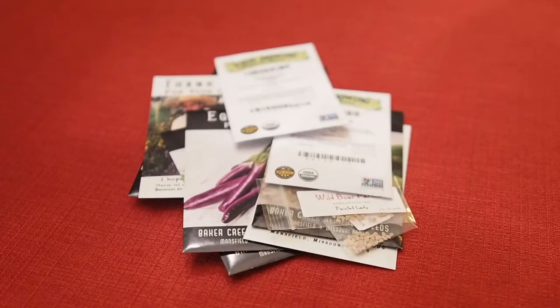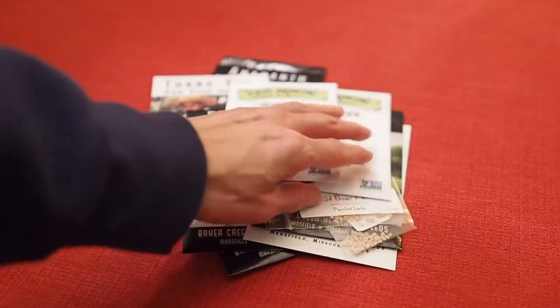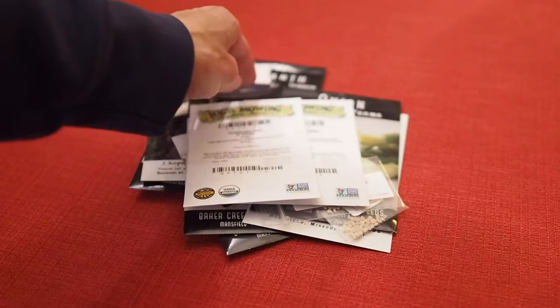Hello and welcome back to Gapy's Garden. Today I wanted to show you some of the seeds that I ordered this year. I do a ton of seed swaps so I don't order a whole lot of seeds, but I do like to order some every year.